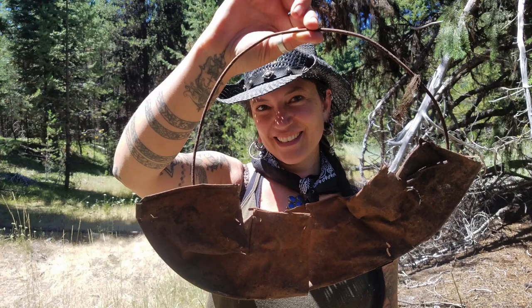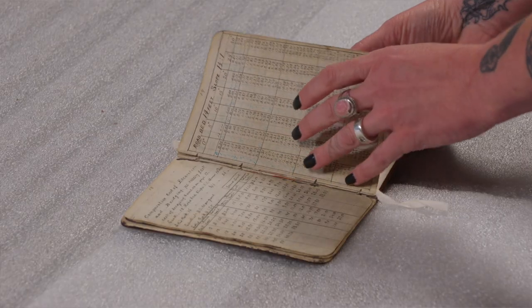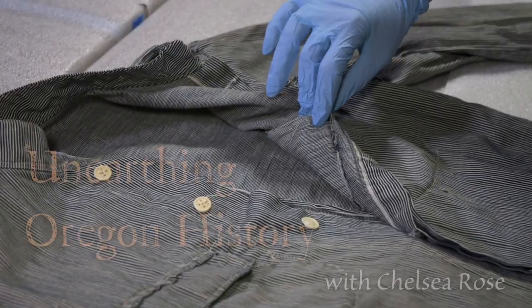I'm Chelsea Rose, a historical archaeologist at Southern Oregon University, and I am here in the vaults of the Oregon Historical Society to take a deep dive into Oregon history.